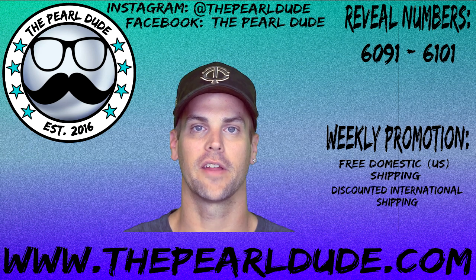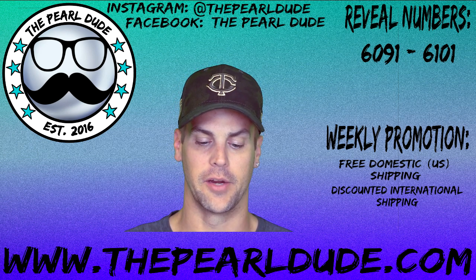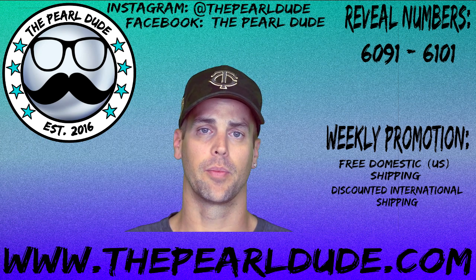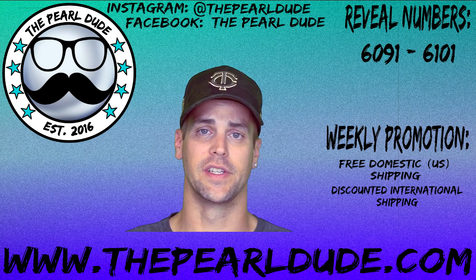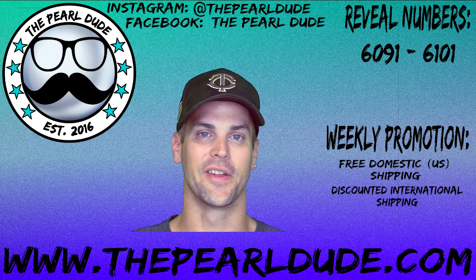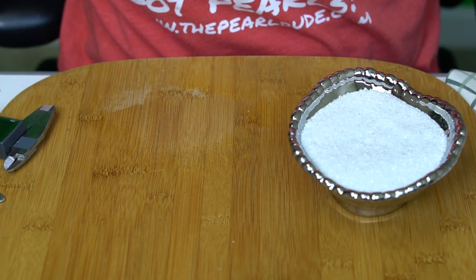Hey pearl friends, welcome back! We've got another exciting video for you tonight. Tonight's video is for reveals 6091 through 6101. Our promotion for this week is free domestic shipping and discounted international shipping. Head on over to www.thepearldude.com to check out all the options. Without further ado, let's get to the opening of the oysters!